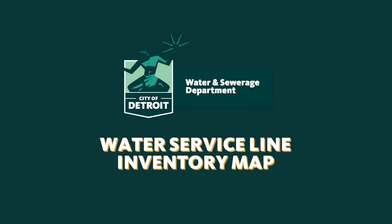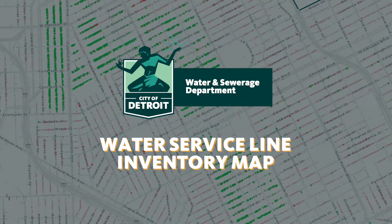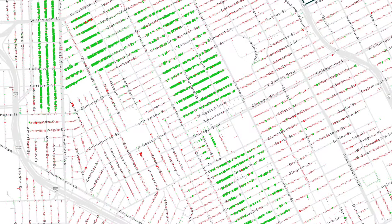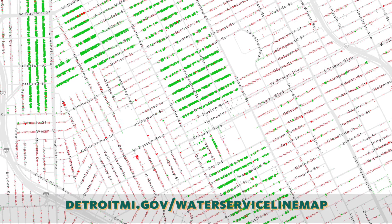First off, the drinking water in Detroit meets or exceeds the Safe Drinking Water Act regulations. To continue to provide affordable drinking water and be transparent and regulation compliant, the Detroit Water and Sewage Department is offering this new public map of water service line pipe material.